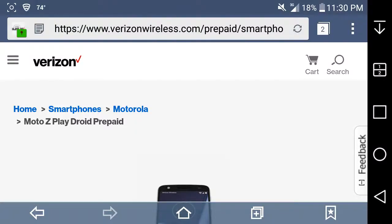LG G Styler with Mobile User HD here, and today I am looking at the Motorola Moto Z Play Droid prepaid smartphone. The Moto Z Play Droid is now on Verizon prepaid services.